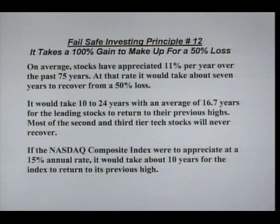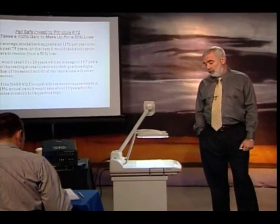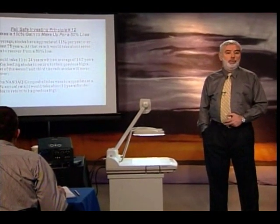It would take about 10 to 24 years to recover from a 70% loss, which we just incurred in the tech stocks. If the NASDAQ composite index were to appreciate at a 15% annual rate, it would take about 10 years for the index to return to its previous high.